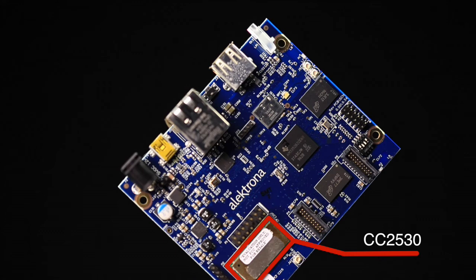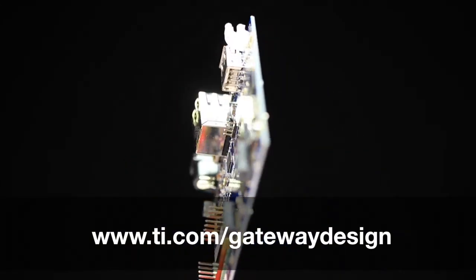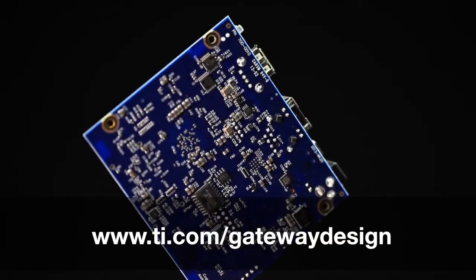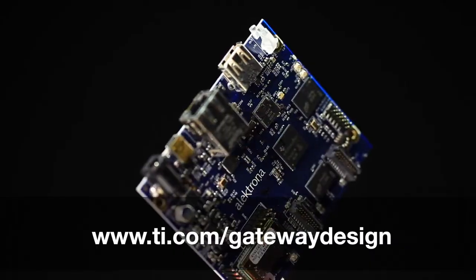The gateway also has an expansion EM header for other communication modules, such as NFC or WM bus. You can find more information on this smart home and energy gateway reference design at ti.com/gatewaydesign, including user's guides and design files.